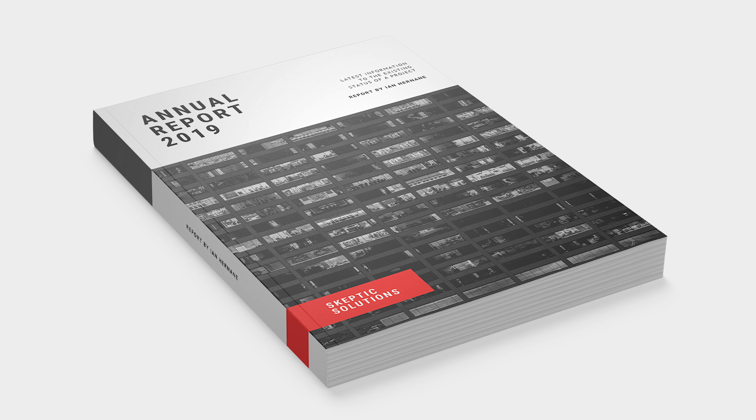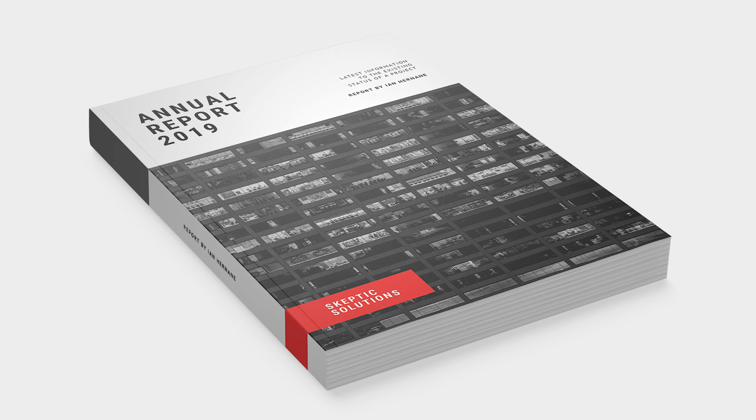We recommend a lamination such as Soft Touch, which will not only add a layer of protection but also give your book a more premium look and feel.